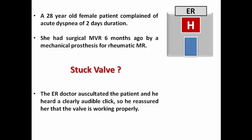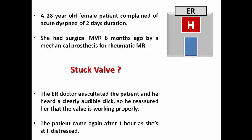So he reassured the patient that her valve is working properly, and discharged her. However, the patient came back again after one hour as she was still distressed and worried that there is a problem with her heart.